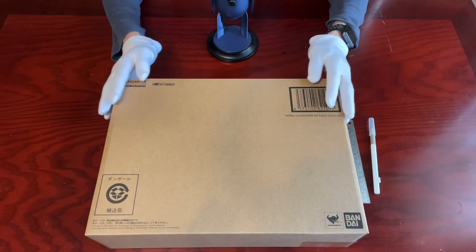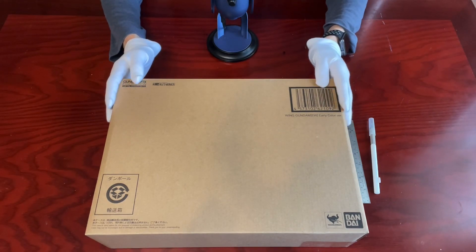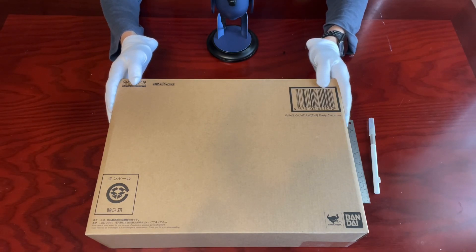And this is what we are going to unbox this week: Premium Bandai Exclusive Gundam Fixed Figuration Metal Composite Wing Gundam EW Early Color Version. Phew, it really is a mouthful.